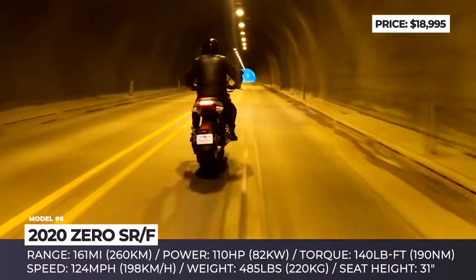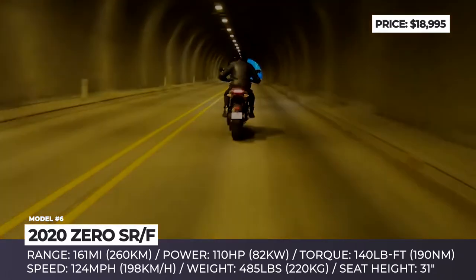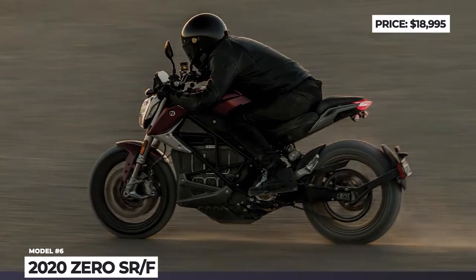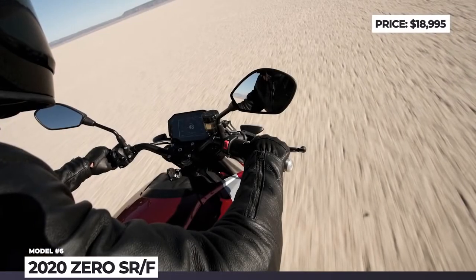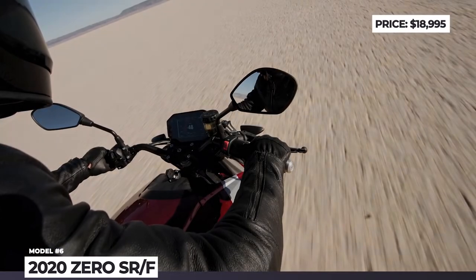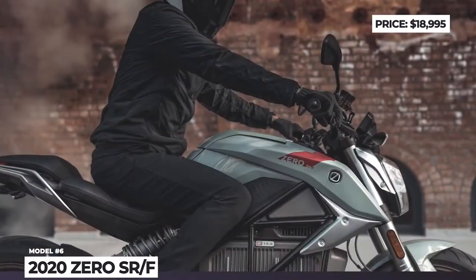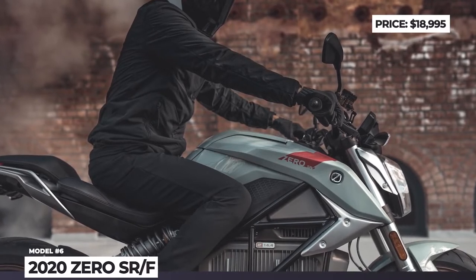The SRF is good for 161 miles in the city cycle, which could be extended to 200 with the optional power tank. Two trims are on offer — standard and premium — but the only difference between them is the charging duration. The premium slices 20 minutes off the battery recuperation cycle but adds $2,000 to the price tag.